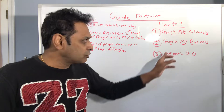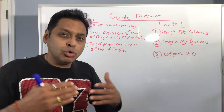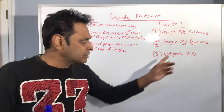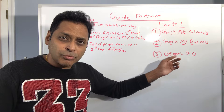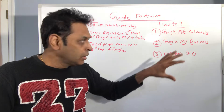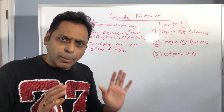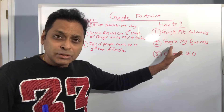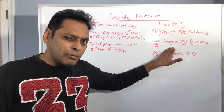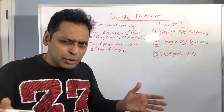If someone is doing a local search, Google My Business is a free utility that most businesses tend to overlook. As long as you have a legitimate local address, you can fill out your Google My Business profile with your name, address, phone number, business category, and description. You can also create posts, and upload high-quality pictures. It's great for local organic SEO.